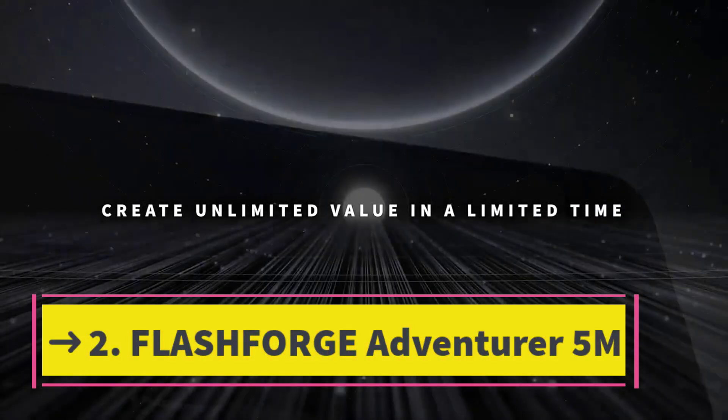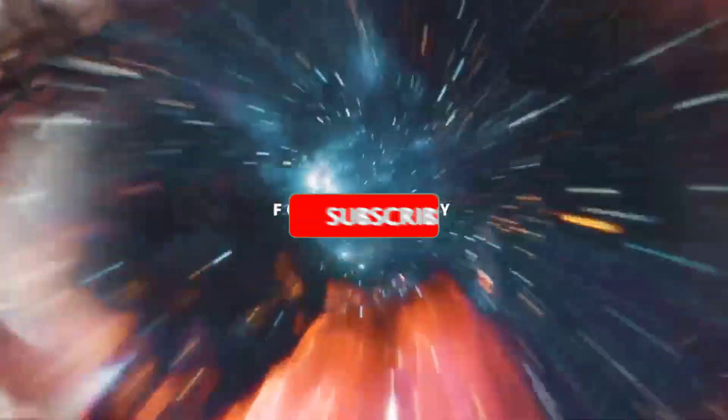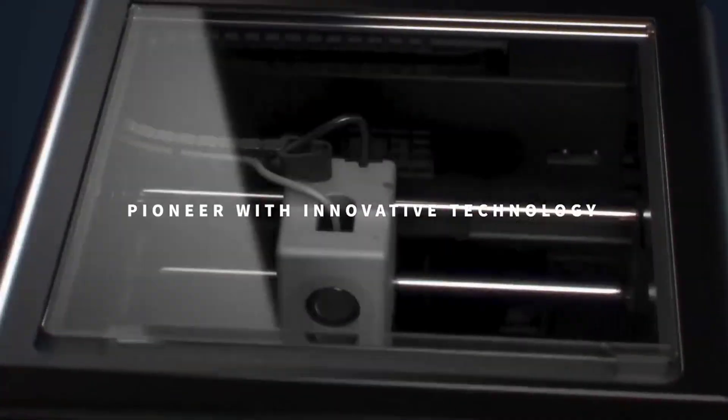Number 2: the FlashForge Adventurer 5M Pro 3D Printer — 600mm per second high-speed FDM 3D printer with auto-leveling, 280 degrees Celsius quick-detachable nozzle, Core XY structure, dual filtration system, and a print size of 220 x 220 x 220mm.